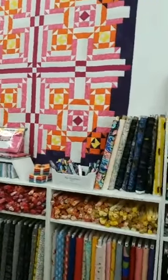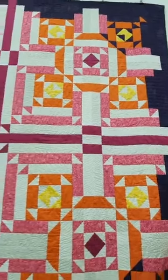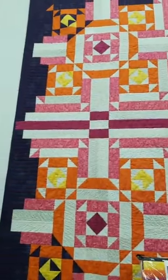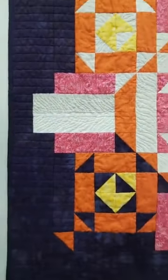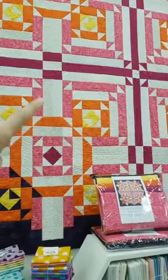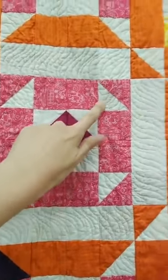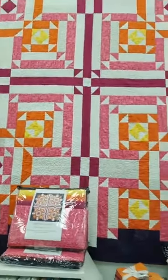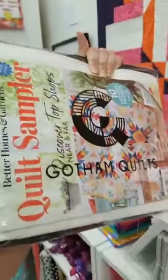This pattern uses a ton of half square triangles, so you're gonna be an expert by the time you're done making this quilt. The quilt measures 74 inches square and we have kits available with all the exact fabrics used in our sample. When we got this quilt back from the magazine, I thought I did a good job quilting this one. In our kits we have various low volume neutrals for the background so you get this added sense of movement. The kit comes in one of our special Gotham Quilts vinyl bags and you get the magazine with all ten patterns.